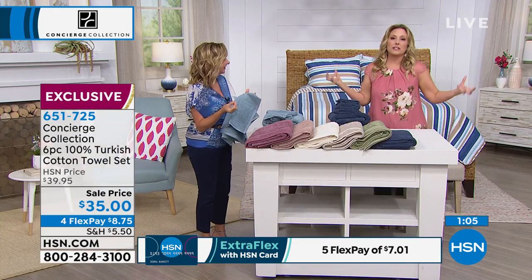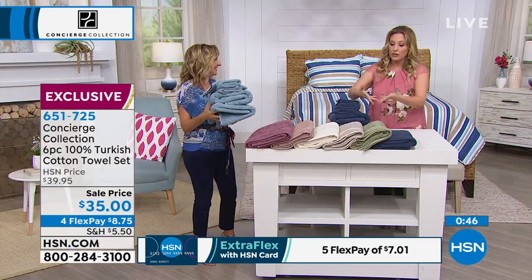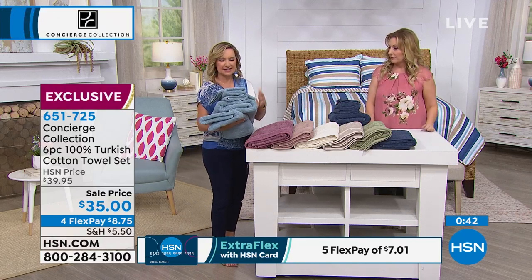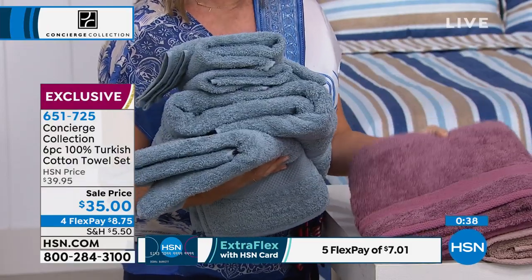And the Concierge Collection, which is our own in-house brand, is getting you luxury, luxury, luxury — but there's no celebrity name stamp on it. It's just amazing Turkish cotton towels, an entire set for $35. It's not one towel for $35 — it's six towels, an entire set. And then you have a really beautiful selection of colors. This is the light blue I'm holding here, and we have that mauve, which is really different.